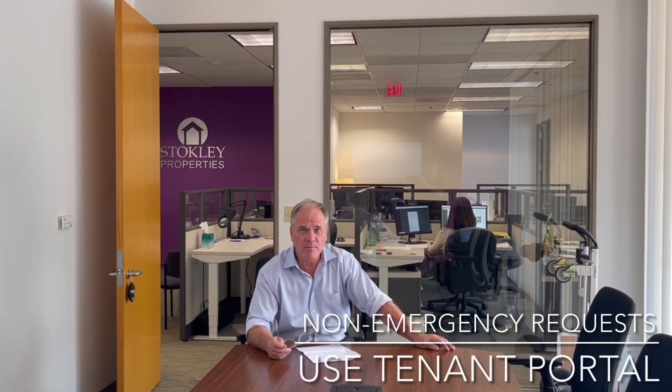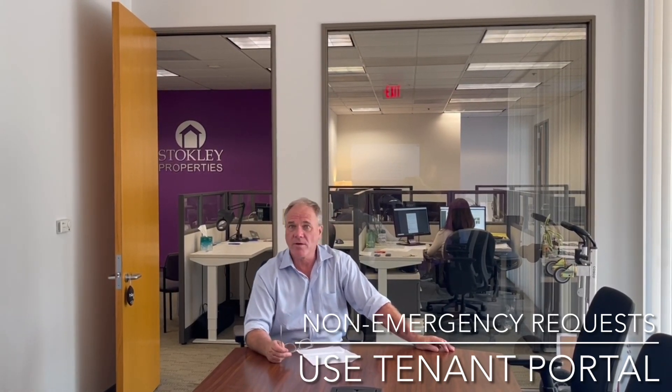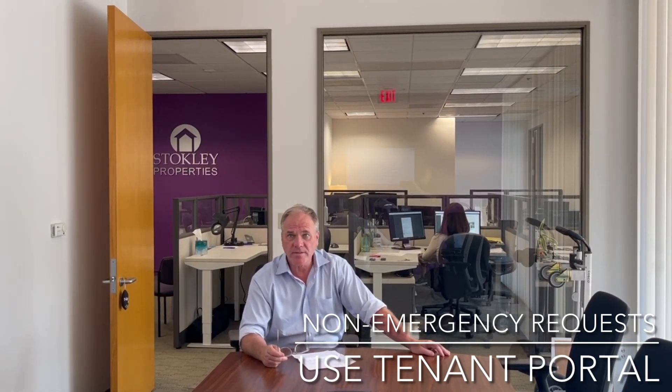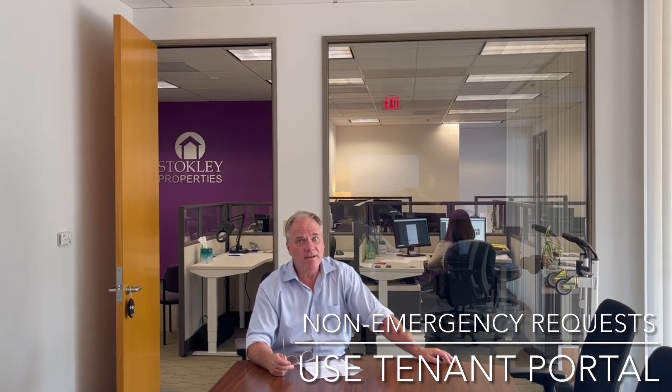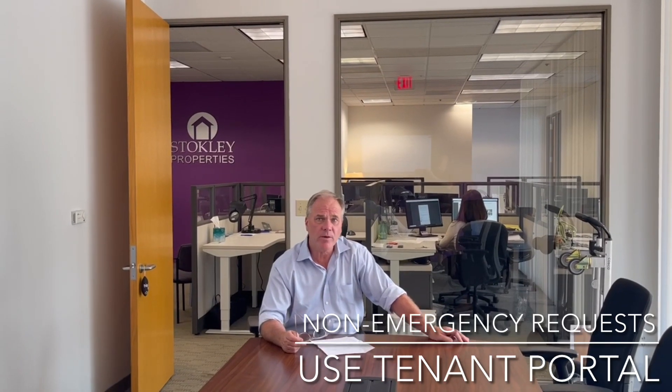The best way to notify us of your need is to use your tenant portal. Maintenance requests received through the portal are worked every day during regular business hours, and you should receive an email response within four hours to let you know that we've received your request.